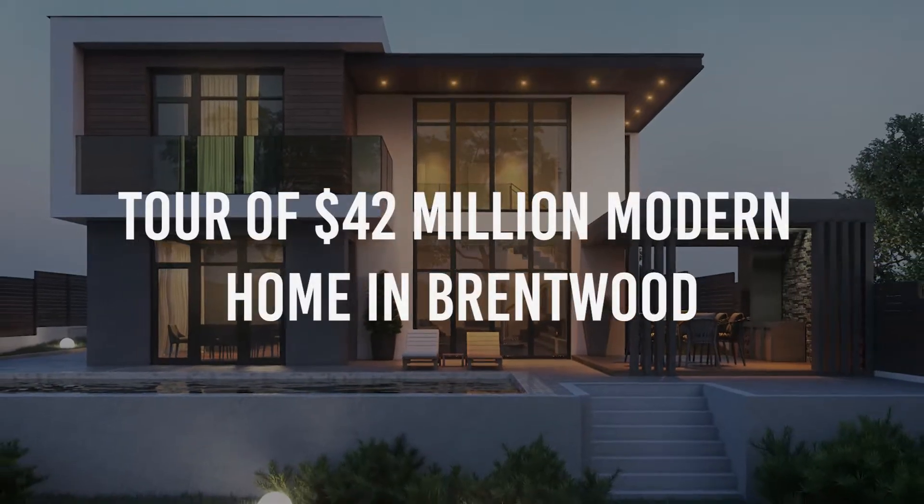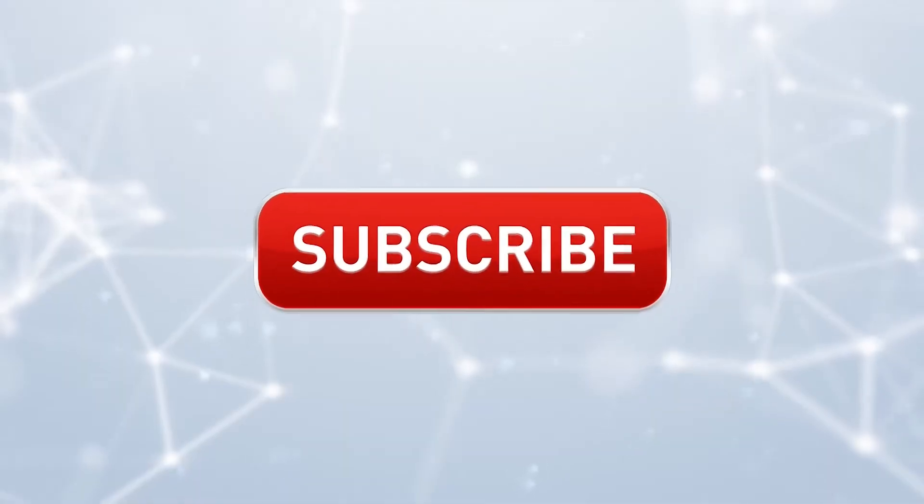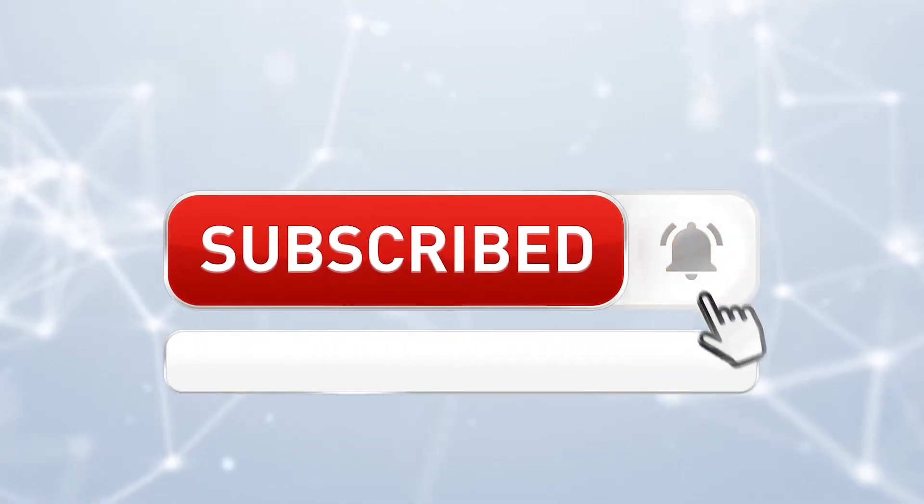Tour of a $42 million modern home in Brentwood. Hello and welcome back to the Luxury Kingdom. Before we start, hit that red subscribe button so that you never miss out on any of our videos.